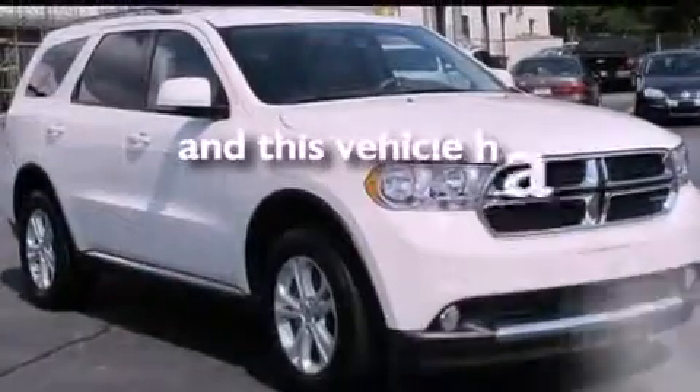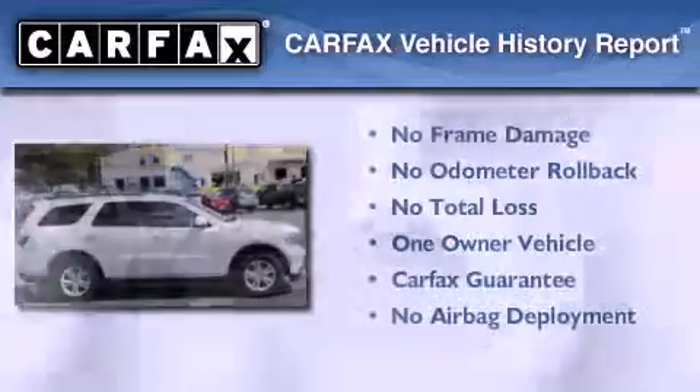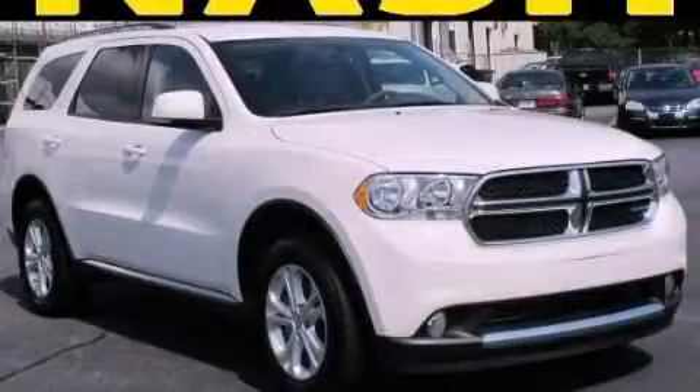This vehicle has fewer than 36,000 miles on the odometer. This Dodge has had only one owner, and it qualifies for the Carfax Buy-Back Guarantee. Contact us today to arrange your test drive.